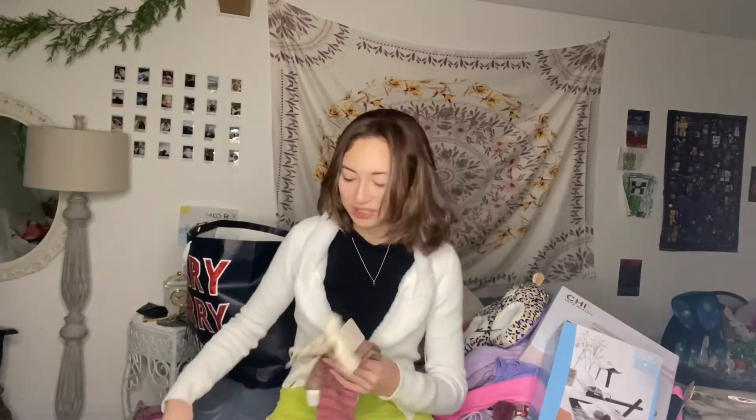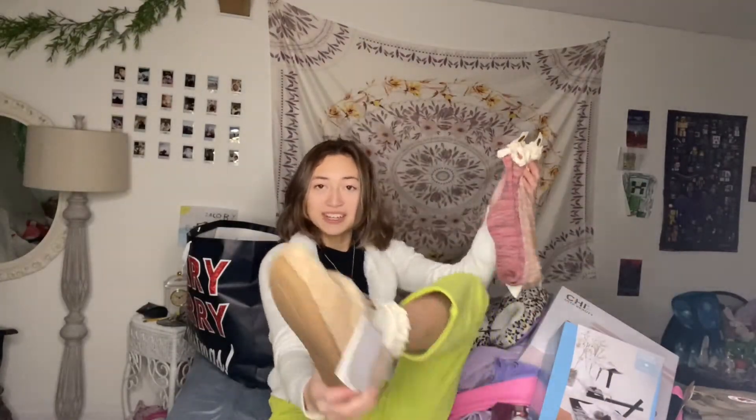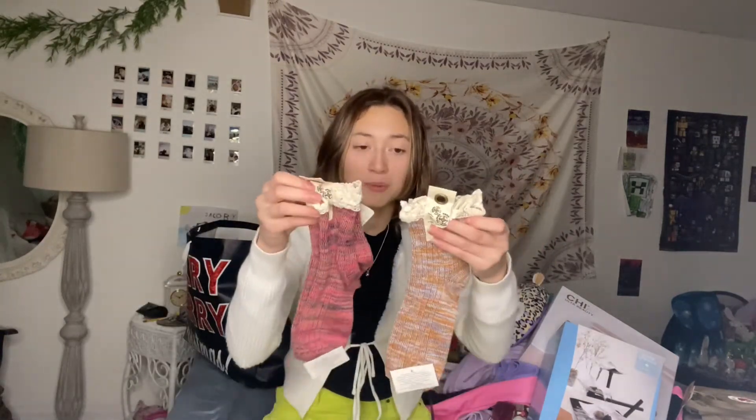Speaking of socks — my mom got me these Free People socks. I'm actually wearing a pair right now. I got an off-white cream pair with the frills at the top. These are so pretty to wear with loafers and stuff.